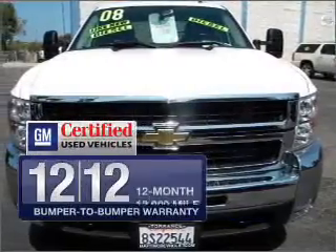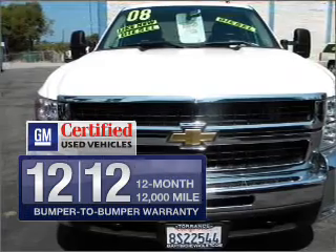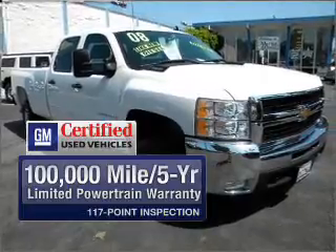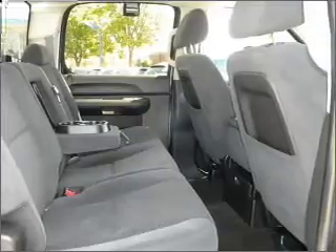OwnerCare puts no worries on a whole new level, featuring the new exclusive 2-year, 30,000-mile standard CPO maintenance plan, a 12-month, 12,000-mile bumper-to-bumper warranty, and a 5-year, 100,000-mile powertrain limited warranty on this certified pre-owned vehicle. Anti-lock brakes help you bring your vehicle to a safe stop.